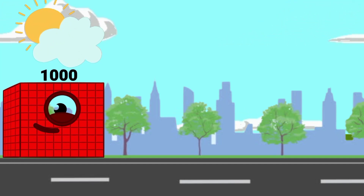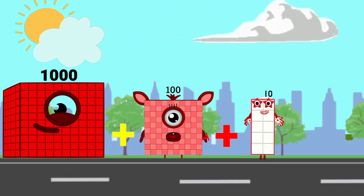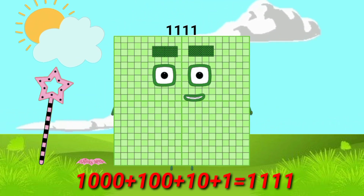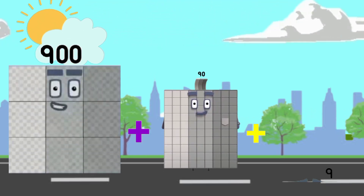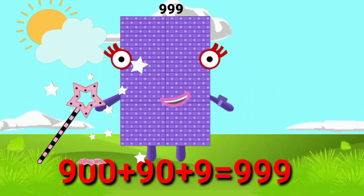One thousand plus one hundred plus ten plus one equals one thousand one hundred eleven. Nine hundred plus ninety plus nine equals nine hundred ninety-nine.